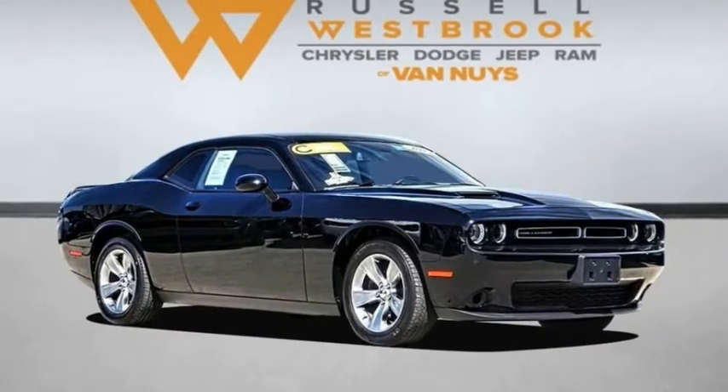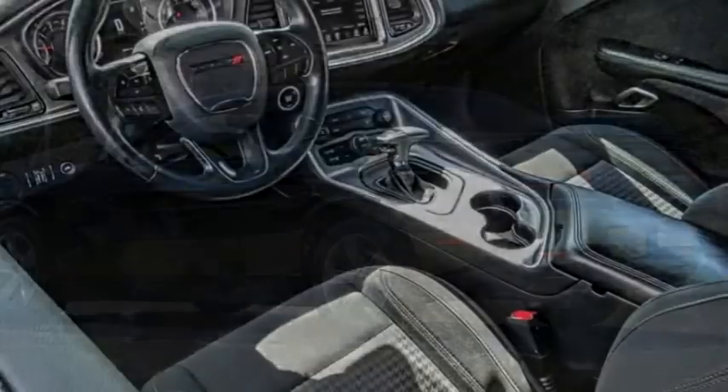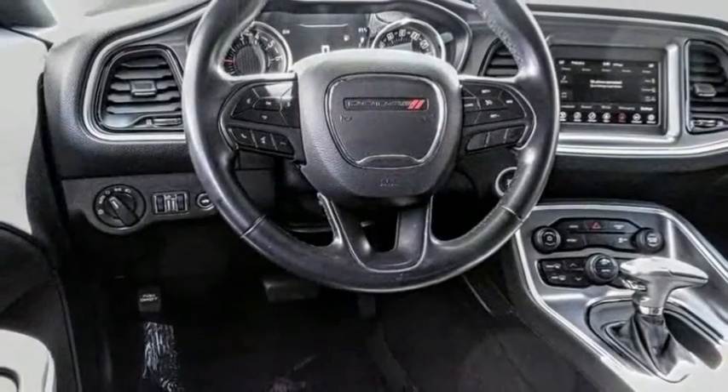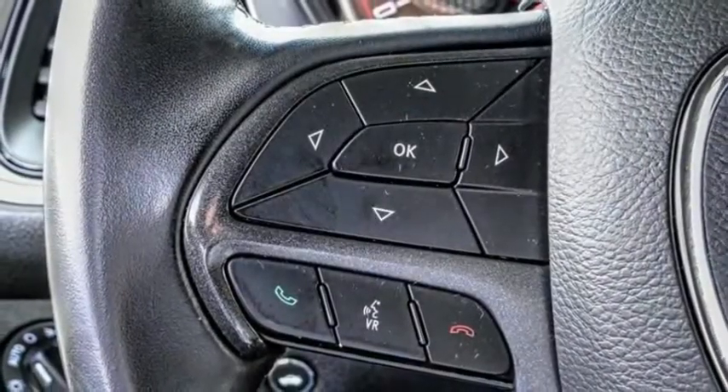Come test drive the 2019 Challenger. Rated most appealing midsize sports car by J.D. Power & Associates, the Dodge Challenger delivers on style and performance. It's powerful, practical and efficient.